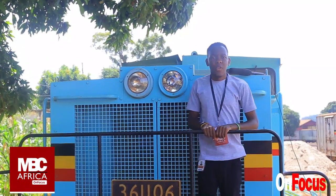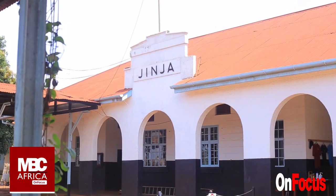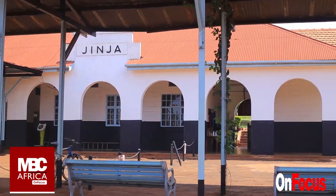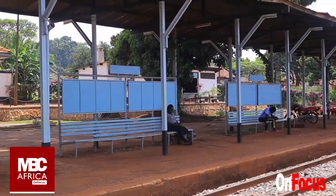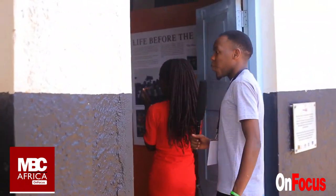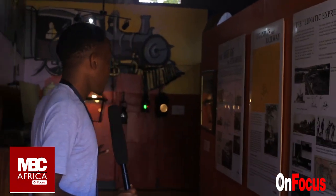So as I told you, we are in the Uganda Railway Museum. So we are in the museum — as you see, this is the museum.